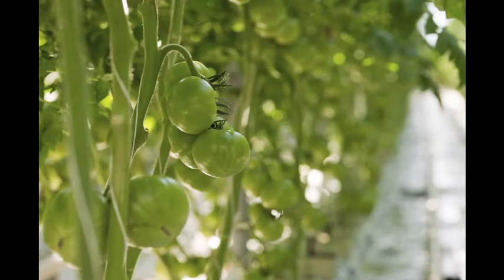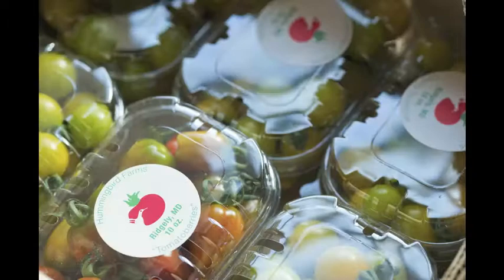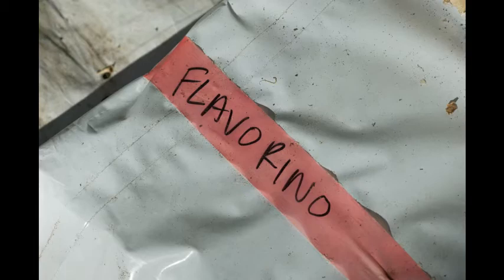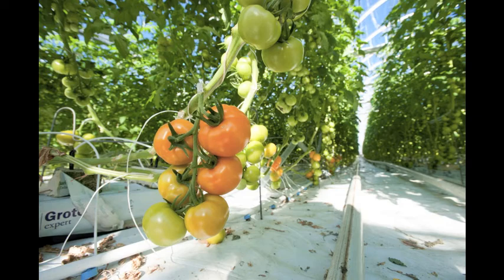We grow all different types of tomatoes: beefsteak, red, yellow, and orange cluster tomatoes, red plum and golden plum cluster tomatoes, six different fancy cherries — red, yellow, orange, grape, yellow grape, and flavorino — a miniature plum, as well as heirloom tomatoes. From a marketing point of view, that works really well because the beefsteaks and red clusters are our bread and butter, but everybody likes the fancy stuff, so that's kind of my hook.